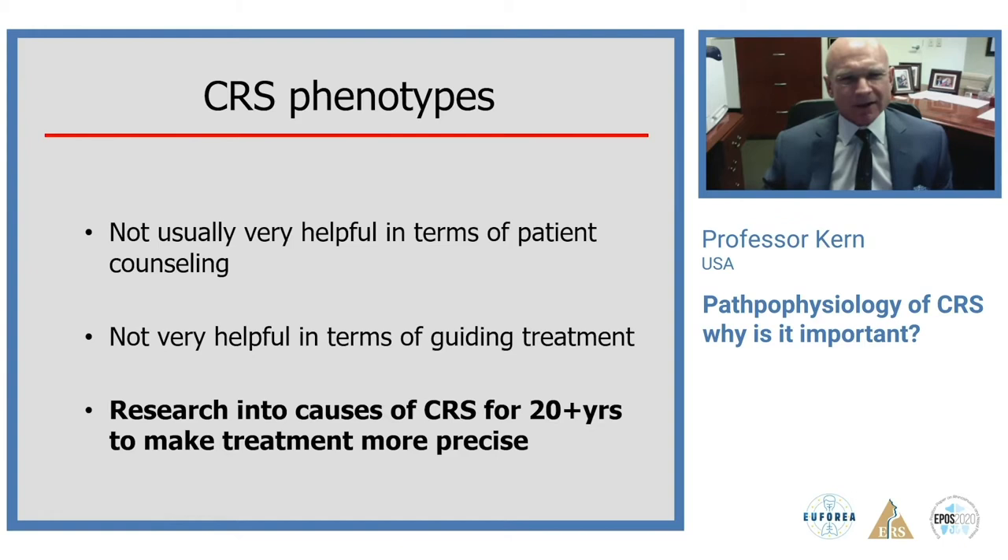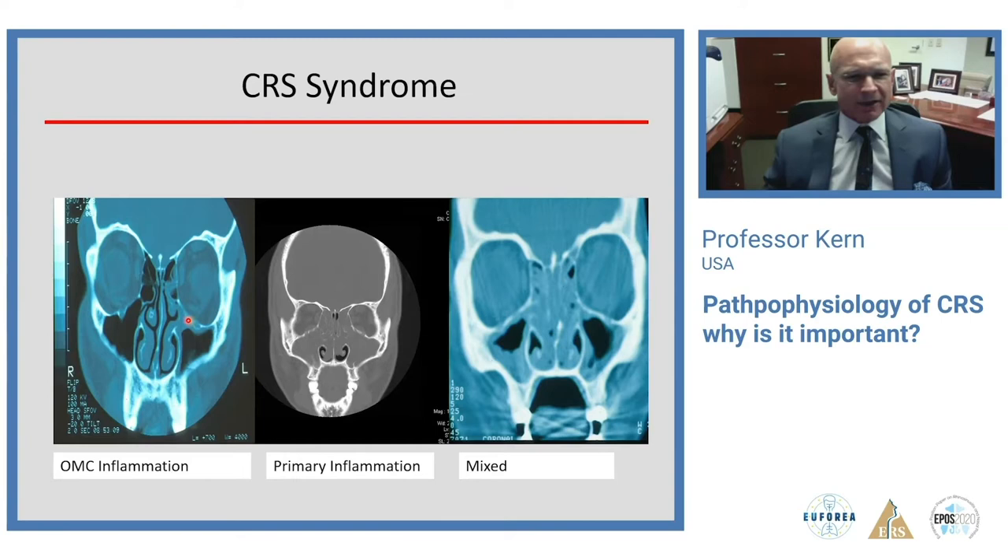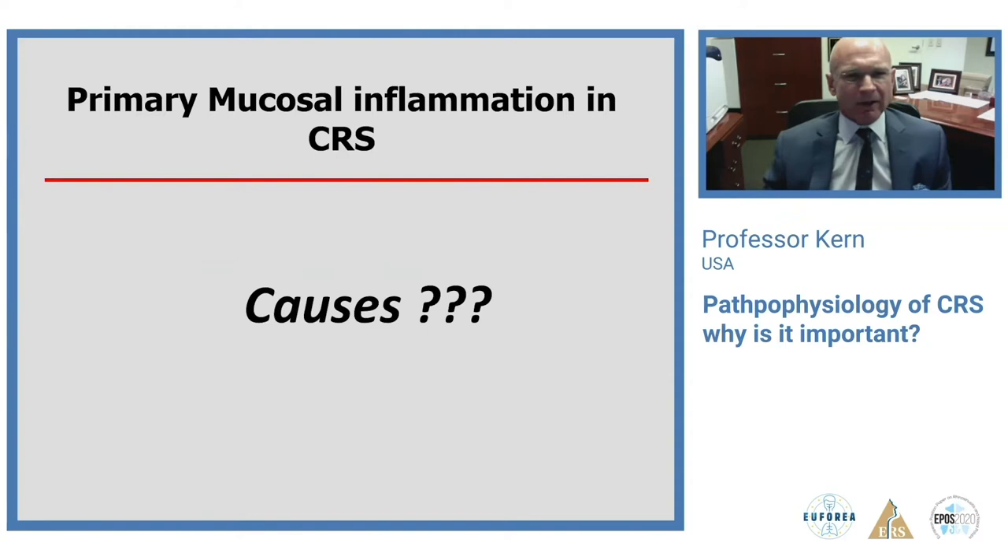The CRS phenotypes are not particularly useful in predicting patient outcomes. That's why research, really about 30 years ago, began in earnest to figure out the cause of CRS. It's a broad clinical syndrome with two basic pathways to disease: mechanical ostiomeatal complex blockage and mucosal inflammation. Ostiomeatal blockage is a mechanical process studied thoroughly by Messerklinger and is fairly well understood. The diffuse inflammatory process superimposed on this is not as well understood and is really the driver of most problematic sinusitis.